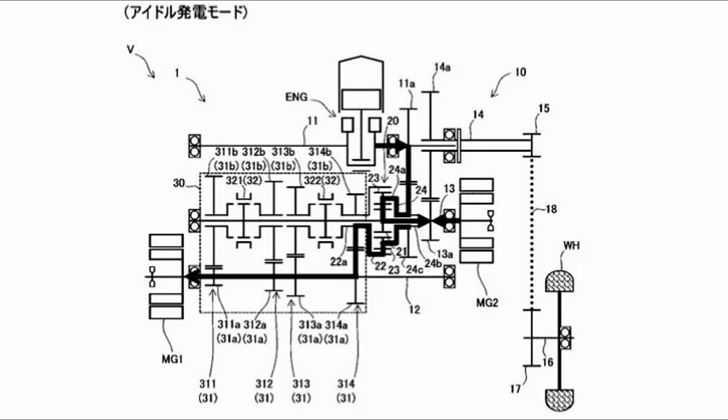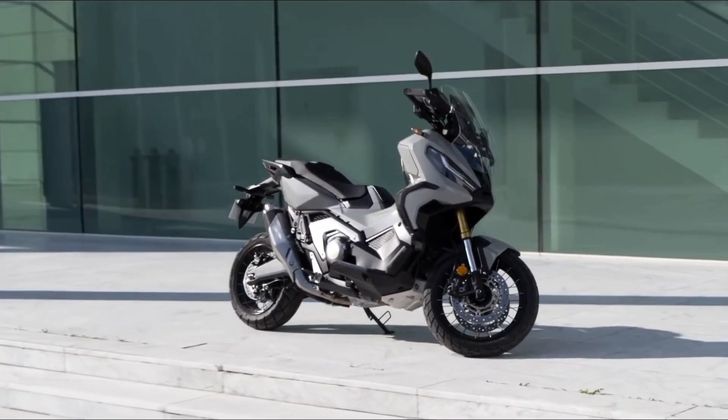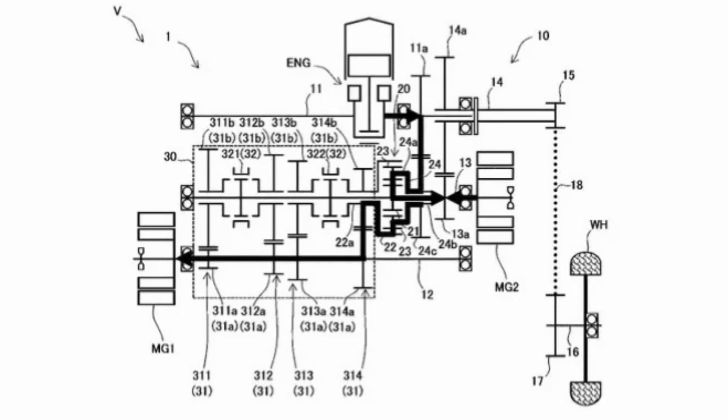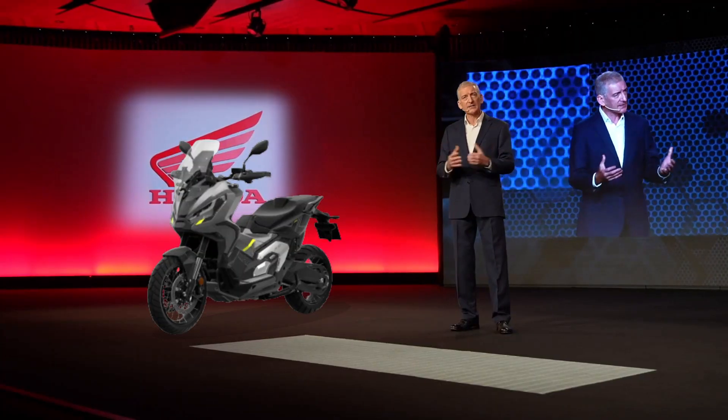Fourth, the power generation mode. This mode is active when the motorcycle is stationary. The combustion engine stays on and charges the battery — all power from the second motor, MG2, is diverted to the main motor, MG1, which acts in generator mode to recharge the battery.